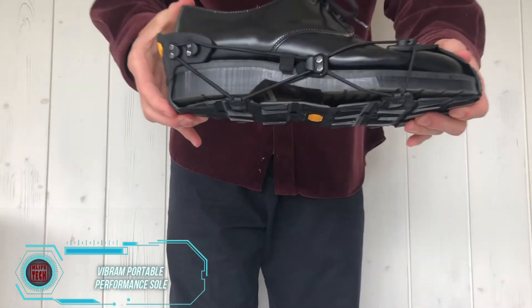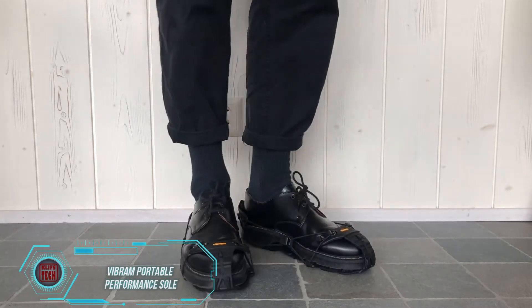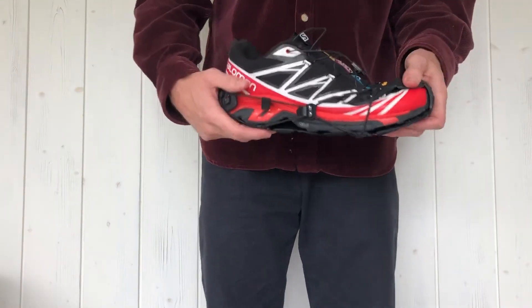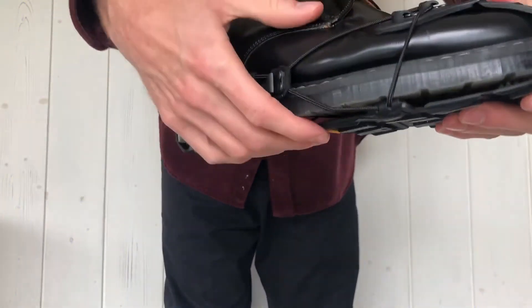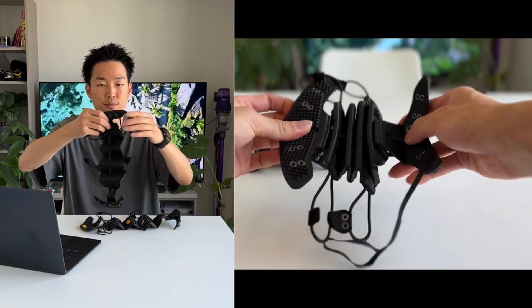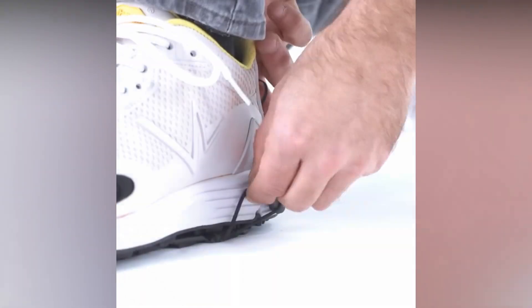When you're heading out on a slippery trail, don't forget to bring along VBR performance saws. Although they can't promise perfect traction in every situation, they offer increased confidence on snow and ice. Featuring VM Arctic Grip technology, they're great even for wet icy conditions. They're also easy to put on and take off, and they come with a waterproof storage bag. You can get a pair of VBR performance saws for $117.